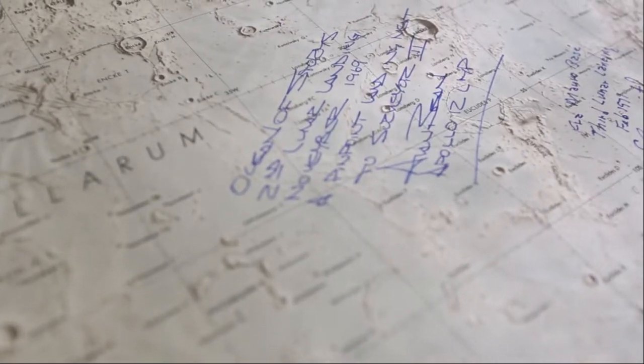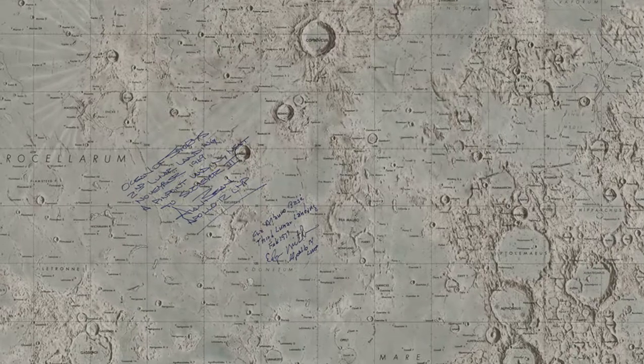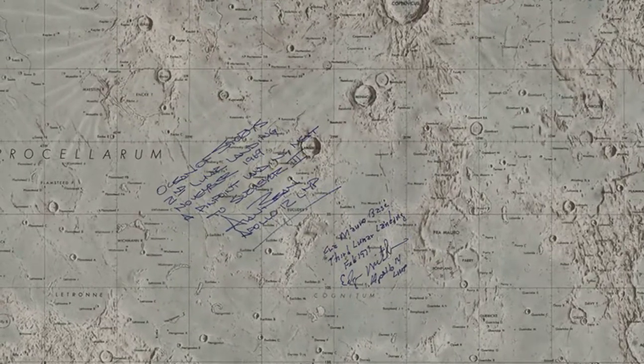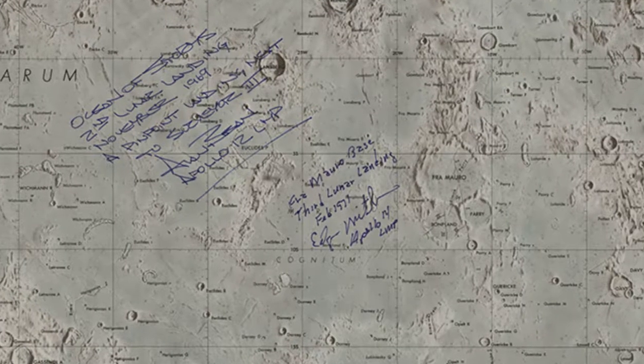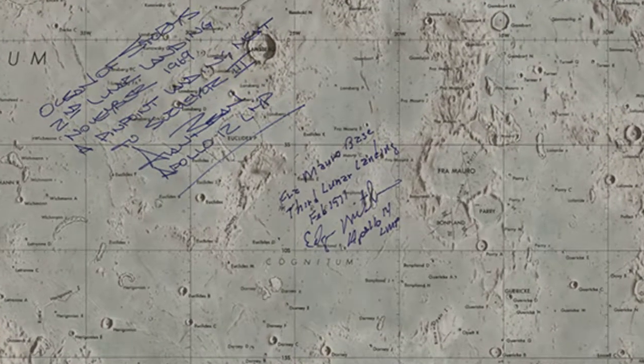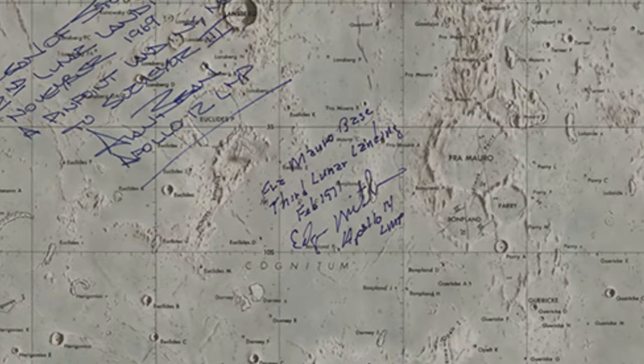Less than a year later, Alan Bean became the fourth astronaut. He was the Apollo 12 lunar module pilot, and they landed in the Sea of Storms. Next was Apollo 14. Edgar Mitchell, the lunar module pilot, landed in Framauro — and that is the area where Apollo 13 was due to land before their accident sent those astronauts back home.